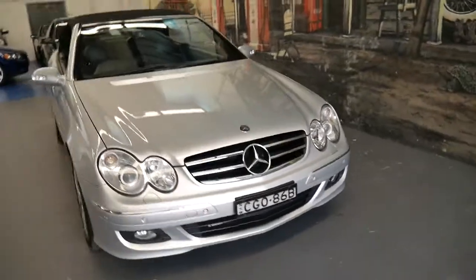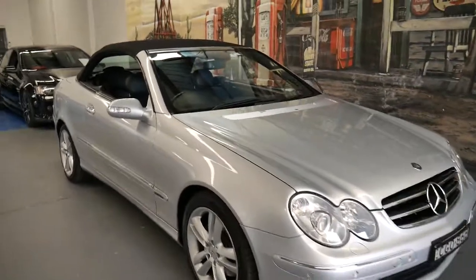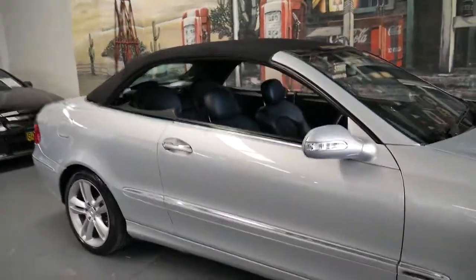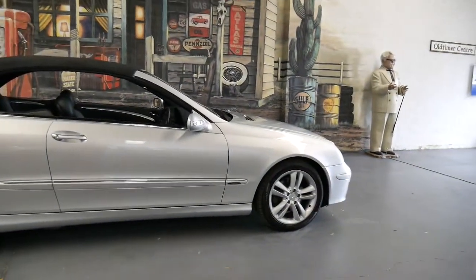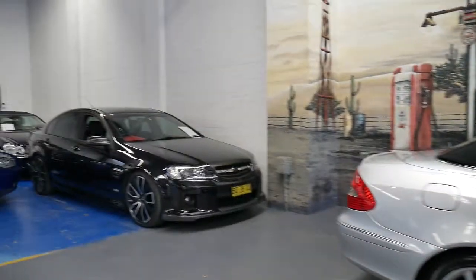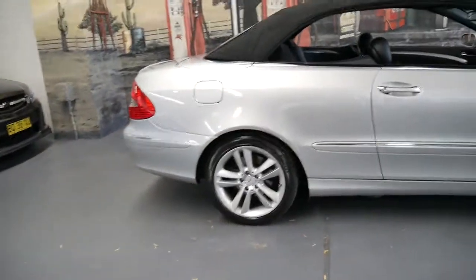For around $25,000 to be able to buy an economical, safe, reliable Mercedes four-seated convertible is outstanding. This is an Avant-garde — it's got what I think is probably the best looking wheel on the CLK series and just looks absolutely beautiful from every angle. We've actually got one at the back which is a 2005 CLK 350 and that's done 190,000 kilometres.